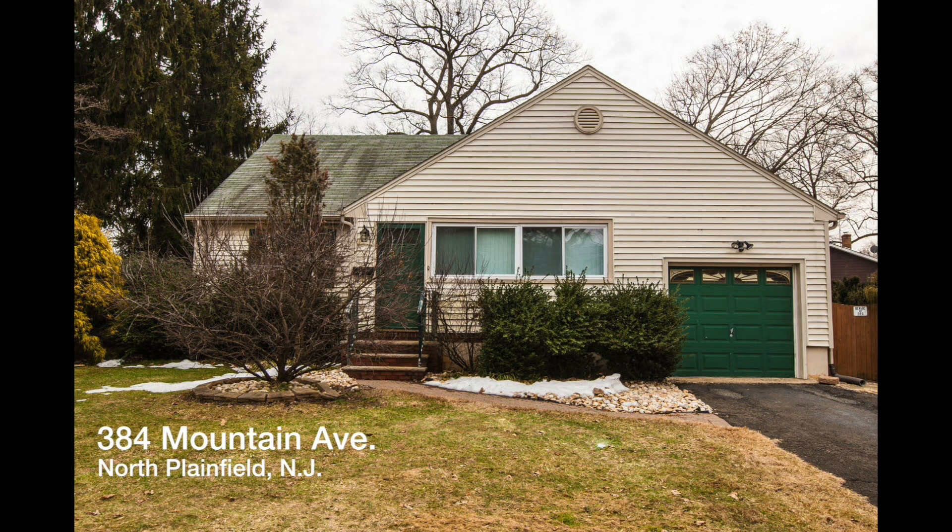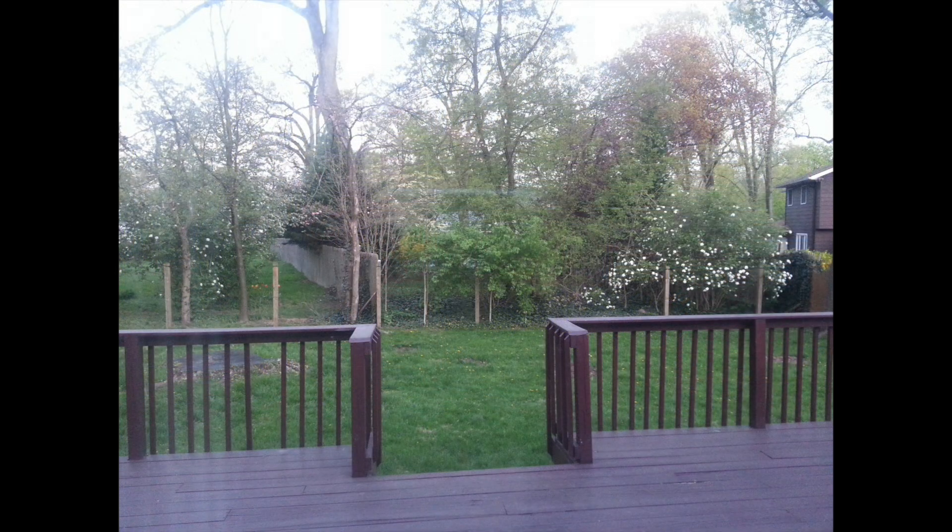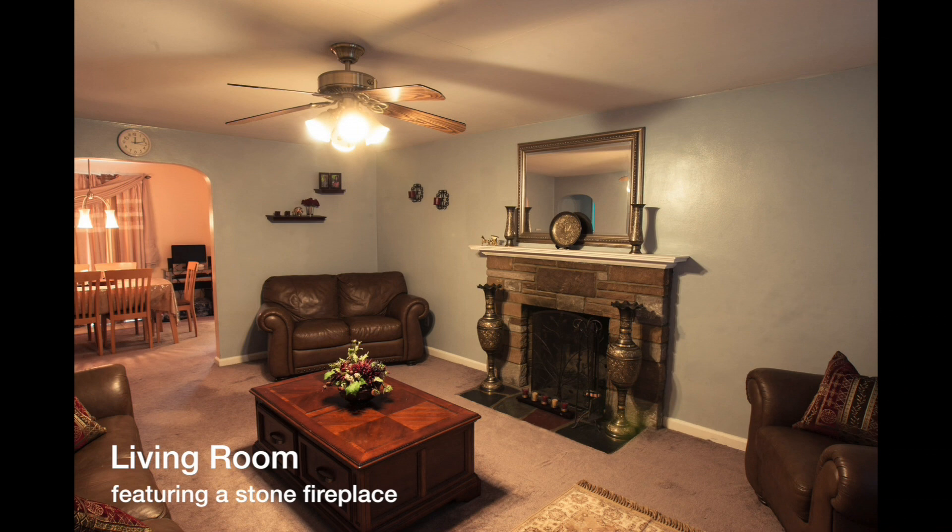Welcome to 384 Mountain Avenue, a lovely two-bedroom, one-bath ranch located close to schools and shopping, all part of the lovely hamlet of North Plainfield.